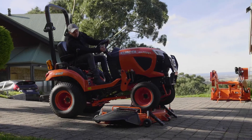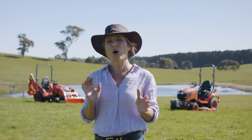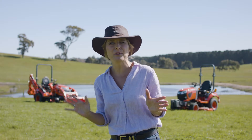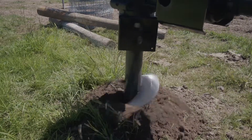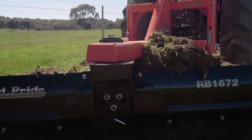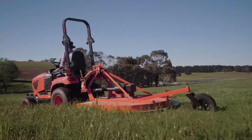Attaching the mower deck is made easy too — just drive over, attach, and you're done. There are a whole host of implements in the Kubota Land Pride range that are performance-matched to Kubota tractors. Whether you're after a post-hole digger, grader blade, slasher or anything else you need to get the job done, you're guaranteed a perfect fit.